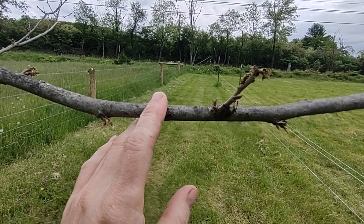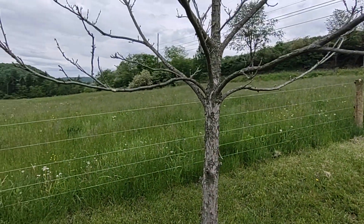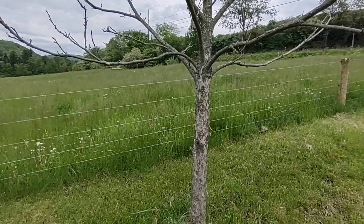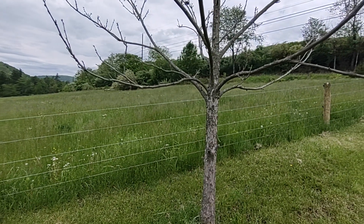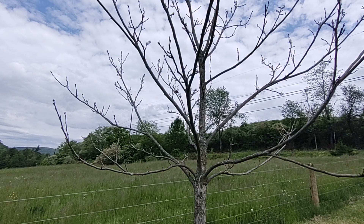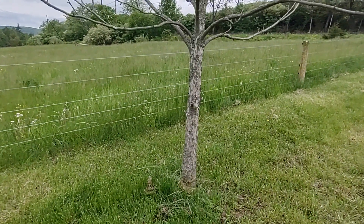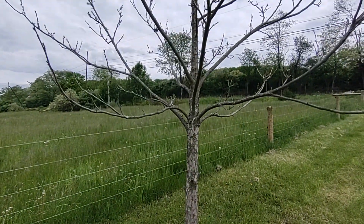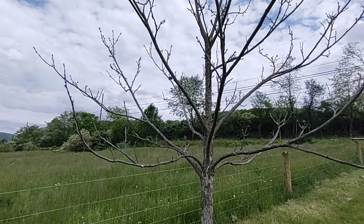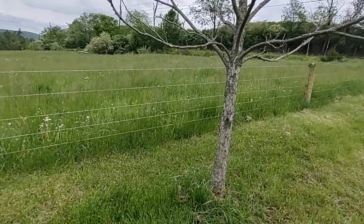It looks like the first buds got frosted but I can see some new buds coming. These are — I think they call them Hall's Hardy pecan — a variety we can grow up here. I think I'm zone 6. When I bought them the book said they're supposed to produce in 15 years, but I've yet to get any off of them. We'll see what happens this year.